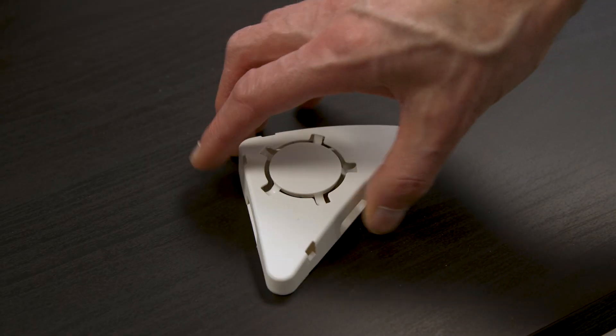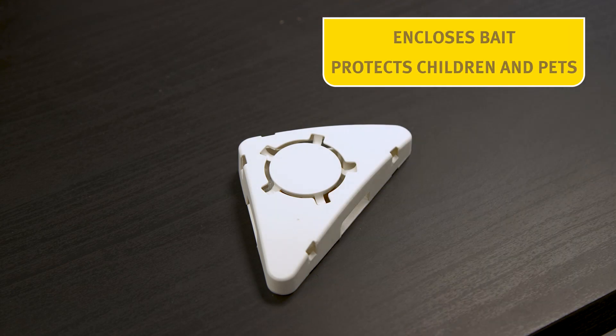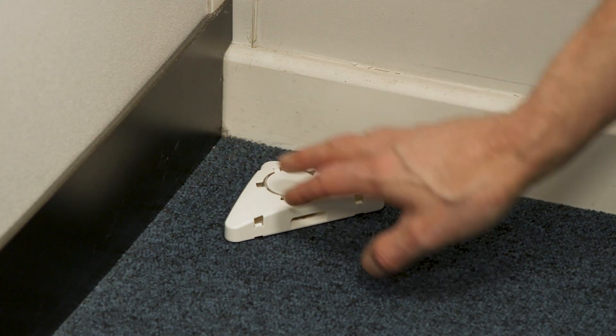If ants do find their way inside, these dual-action gel ant bait stations attract them and they take the bait back to destroy the whole nest.